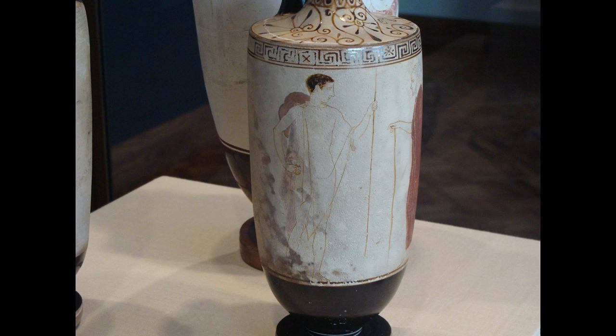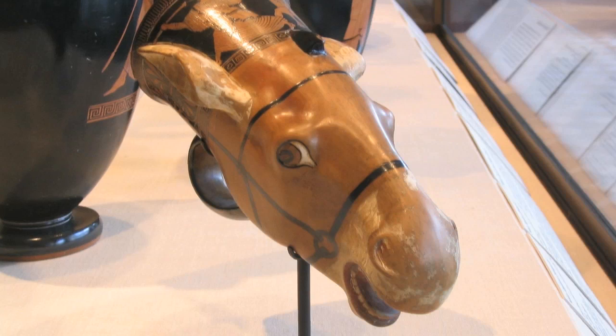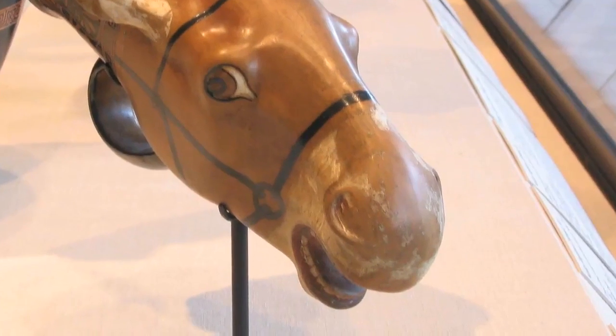Before we dive headlong into the subject matter of this lekythos, I want to explain why the painted surface is not nearly in as good condition as most of the black and red figure vases you'll spot at the Art Institute. In the white-ground technique, the white background was painted onto the surface after it had been fired, and then the figures were painted on top of that. All the decoration of black or red figure vases was applied before the firing process as slip — not actually paint — and then fired, baking the decoration onto the surface so it isn't going anywhere. Paint applied to the surface after firing isn't as durable, and it's prone to flaking over the eons.